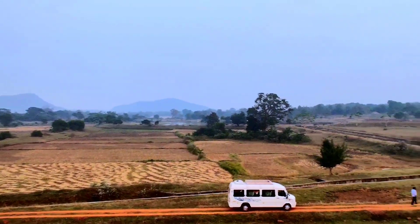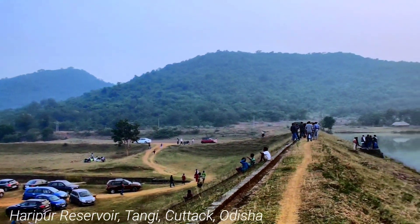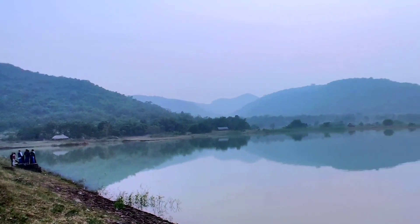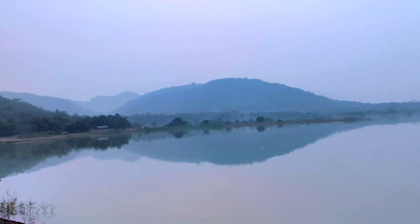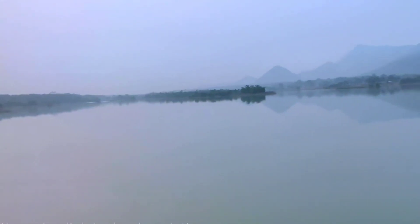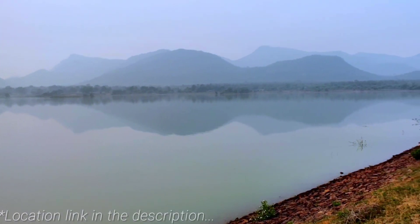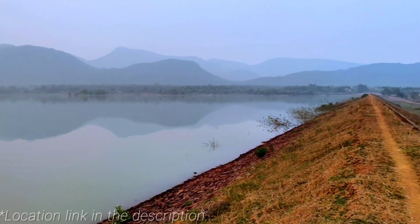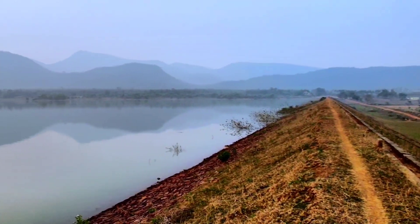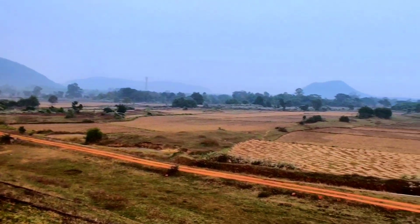This is Haripur Dam Reservoir — just look at this. Beautiful. Serene. Tranquility at its best. It is a bit hazy because of the fog, but you can take in a complete 360-degree view from here.